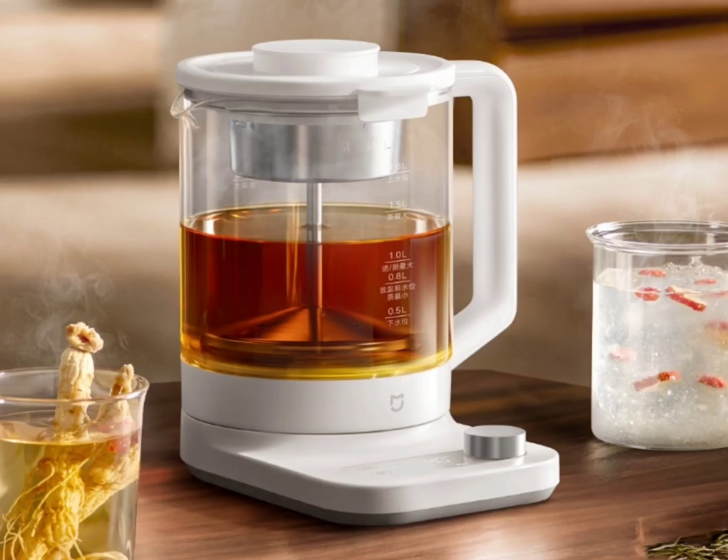Xiaomi will kickstart a crowdfunding campaign on Xiaomi Upen for the Mejia Smart Multifunctional Health Kettle P1. The new Xiaomi gadget is connectable to HyperOS Connect, and the crowdfunding price is $25. The crowdfunding campaign will open on June 19 and end on June 26.